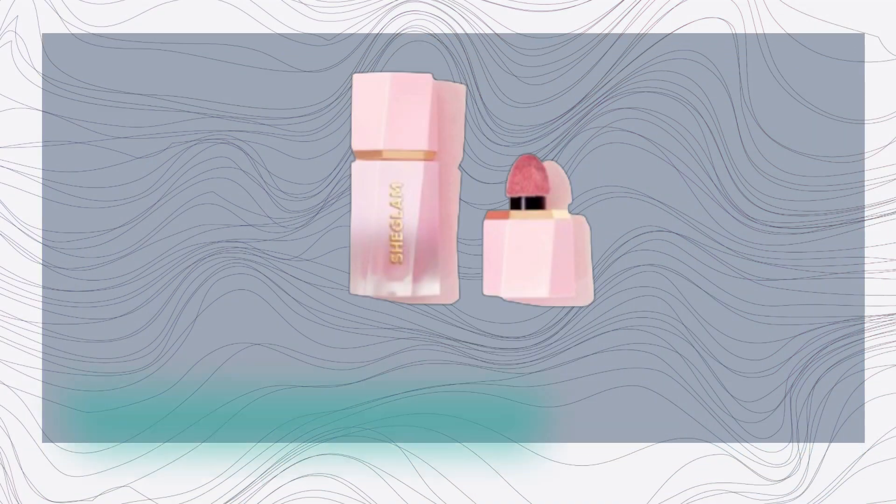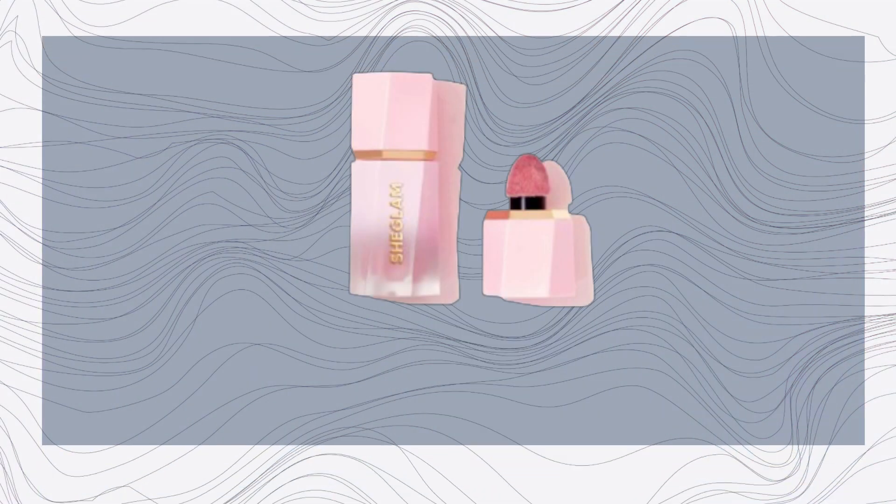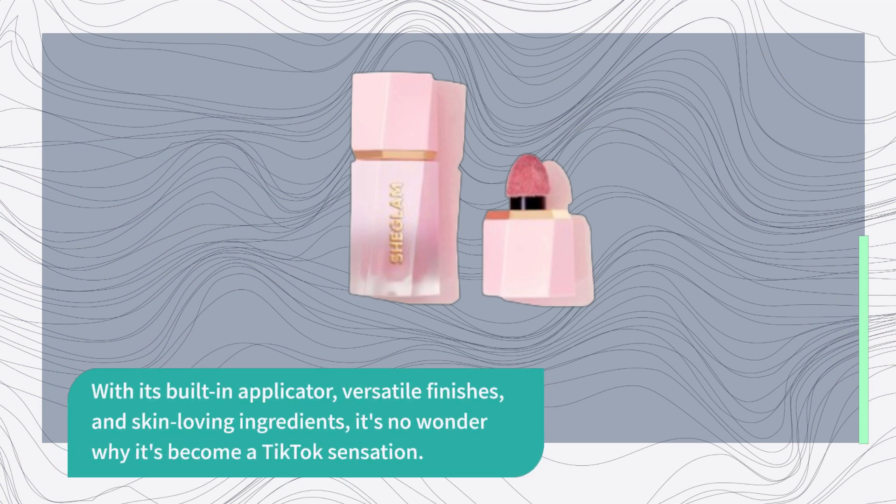In conclusion, the SHEGLAM Color Bloom Liquid Blush is a game-changer in the world of blush products. With its built-in applicator, versatile finishes, and skin-loving ingredients, it's no wonder why it's become a TikTok sensation.